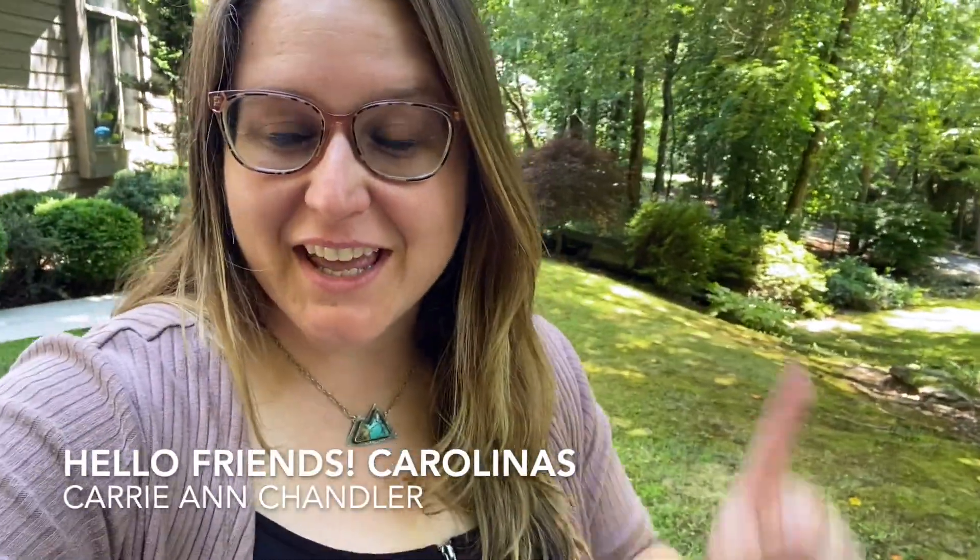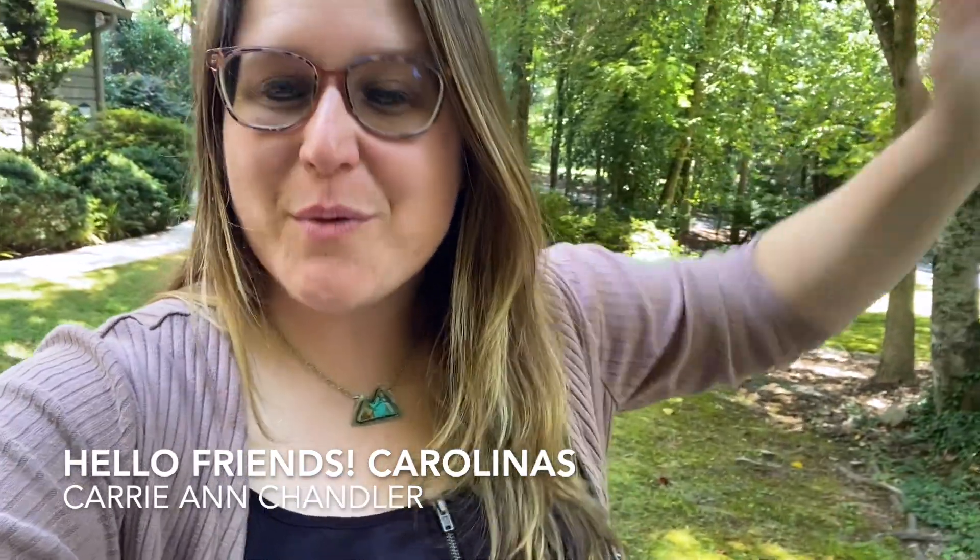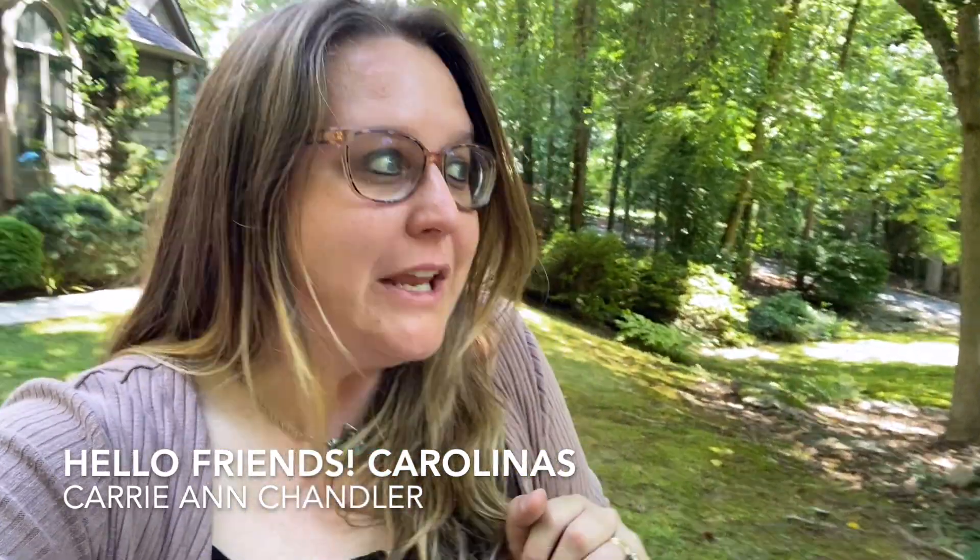Hello friends, my name is Carrie Ann and you're watching Hello Friends Carolinas, my YouTube show where I do home tours, visit local eateries, and take you on hikes here in western North Carolina.